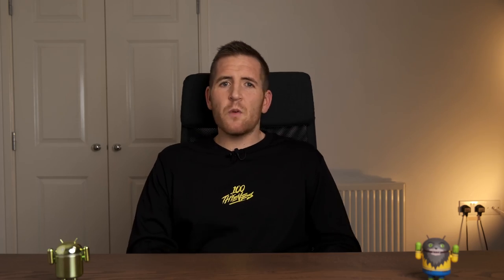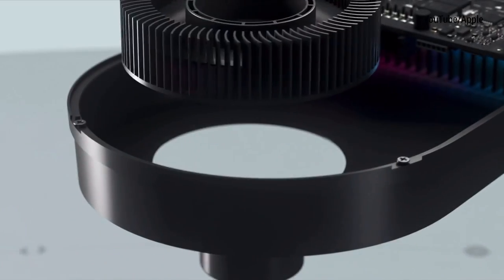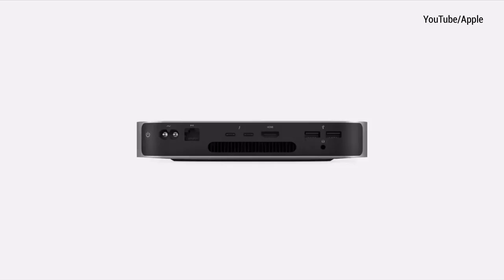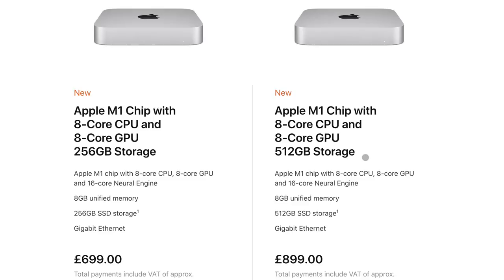The second announcement was the Mac Mini, which was a surprise — I wasn't expecting a refresh. It offers three times faster CPU performance than the previous quad-core version and six times better graphics. It's also five times faster than the top-selling PC, according to Apple. It comes with two USB-C ports supporting Thunderbolt and USB 4, an Ethernet port, a HDMI port, two USB-A ports, and a 3.5mm headphone jack. It can be connected to Apple's Pro Display XDR at full 6K resolution. At £699 it looks like great value.